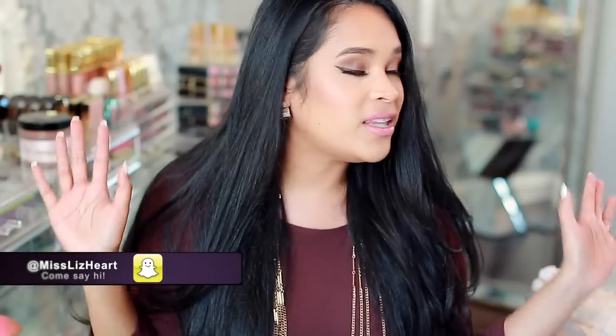Hey guys, welcome back to my channel! Today's Lifestyle Sunday video is going to be a room tour. I'm going to be showing you this space that I'm currently in, which is my filming space, my makeup space — basically where I spend the majority of my days. I feel like I finally have it perfect. I probably said that in past videos, but I really mean it this time. I'm going to keep the intro short and sweet and just jump into the video. I hope you like it!